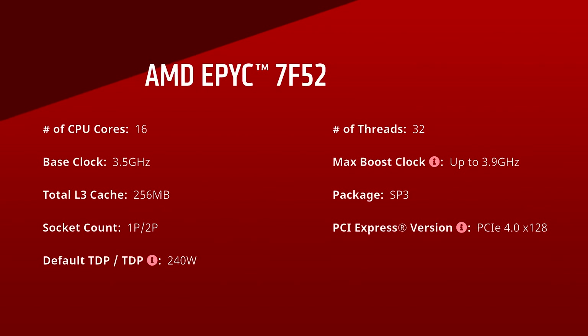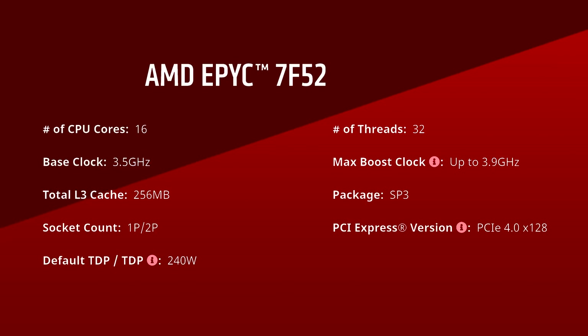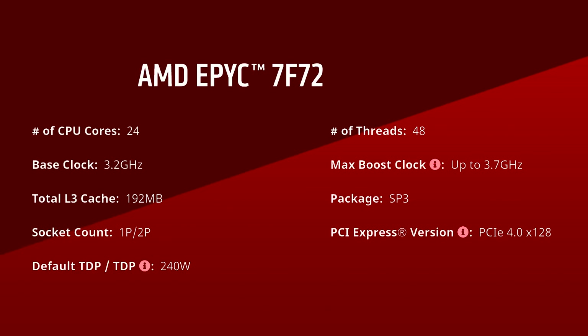There's also a new 16-core called the 7F52, with much higher clocks, PCIe Gen 4, faster memory, and 4 times the L3 cache. The specs are on the screen if you want to take a look. And there's also a new 24-core, the 7F72, with similar improvements.